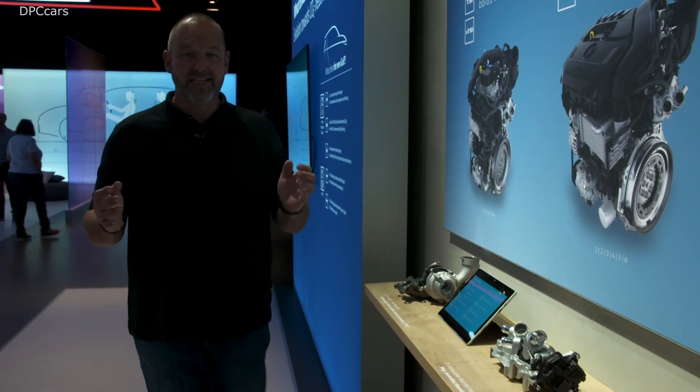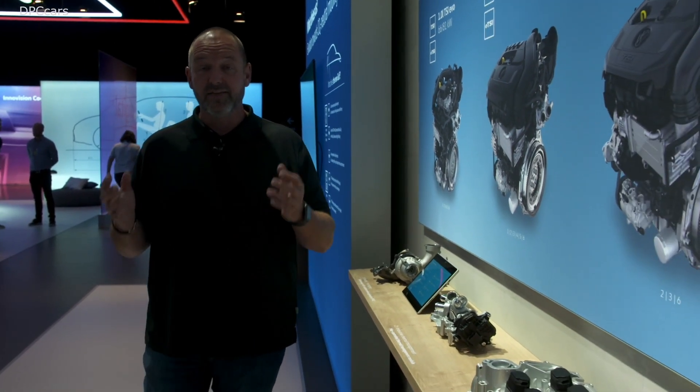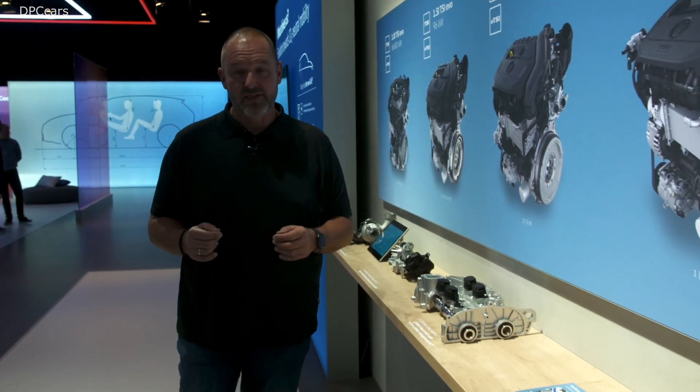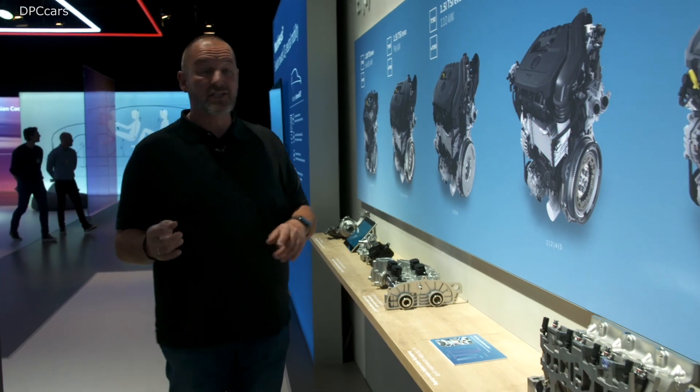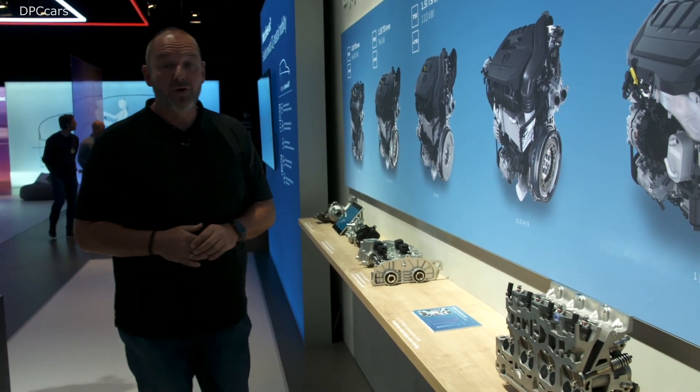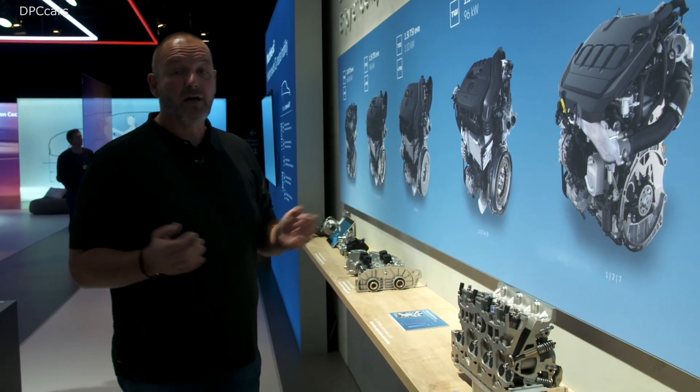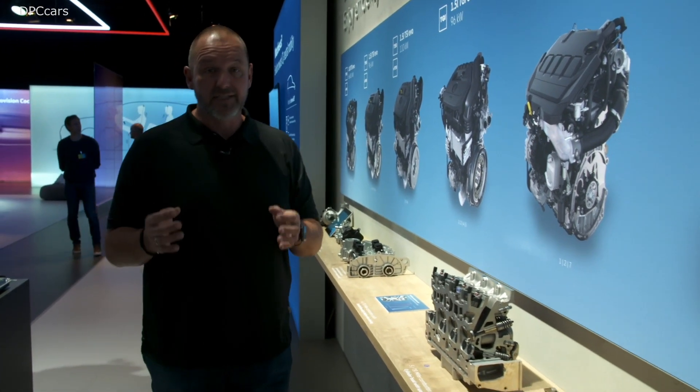The new Golf comes with six different powertrains and they deliver a power range between 66 up to 180 kilowatts. Importantly, most of them are available with a DSG, except the smallest engine, which is a manual. And nearly all of them are available as a mild hybrid system.